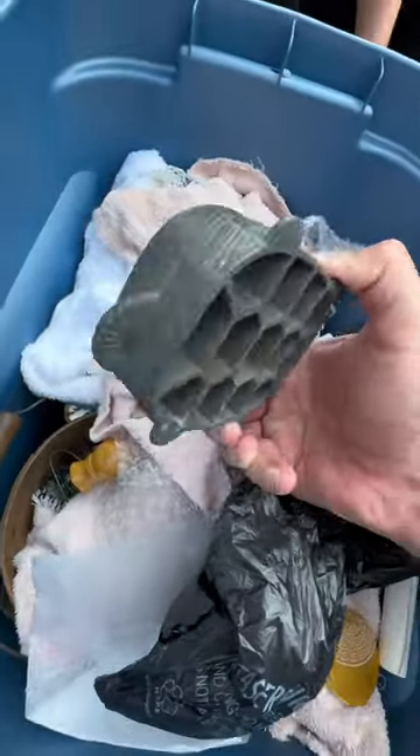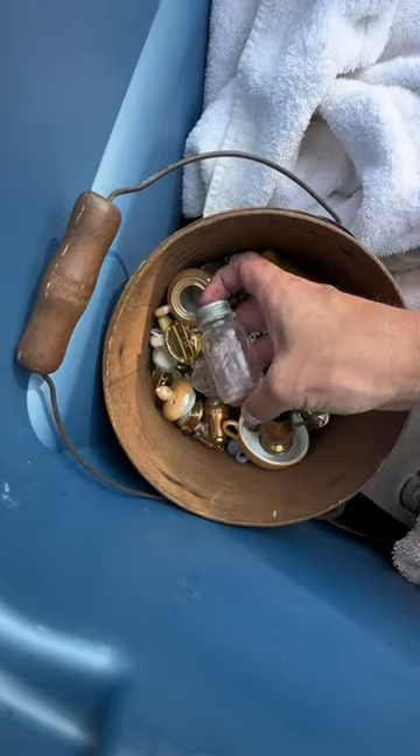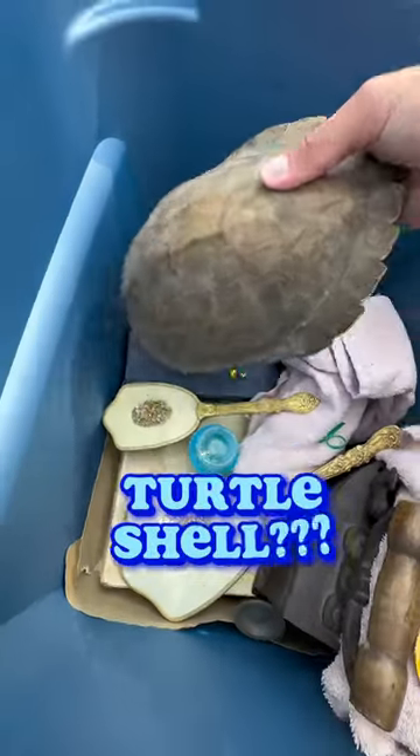Sometimes with antiques it's hard to tell. This thing weighed about two pounds and I have no idea what it is. I looked up some of these little trinkets and this little ball jar is worth a hundred bucks. This box was just layered with antiques — some combs and mirrors and a turtle thing. I don't even know what it was.